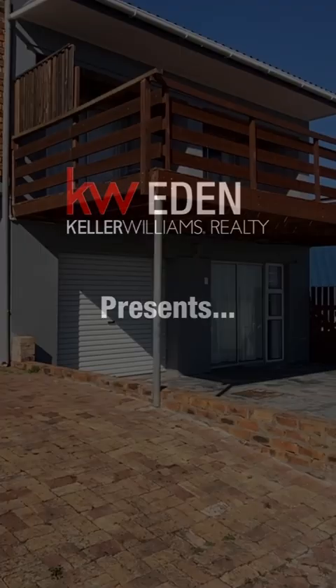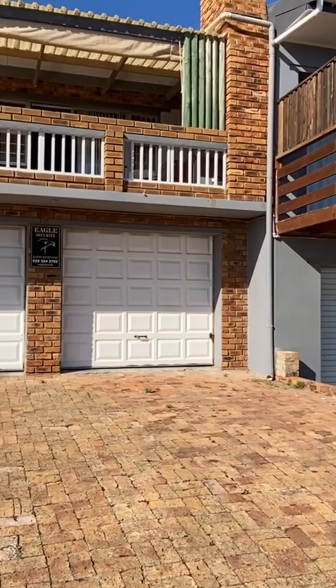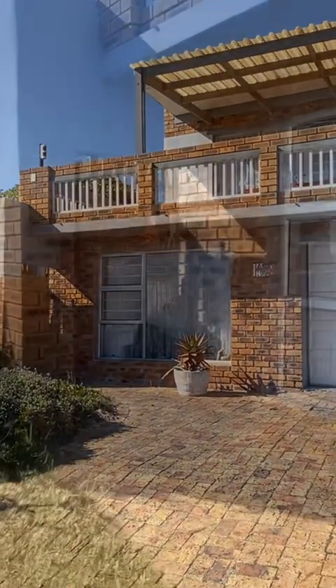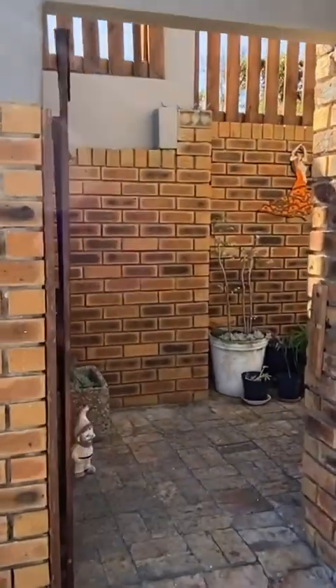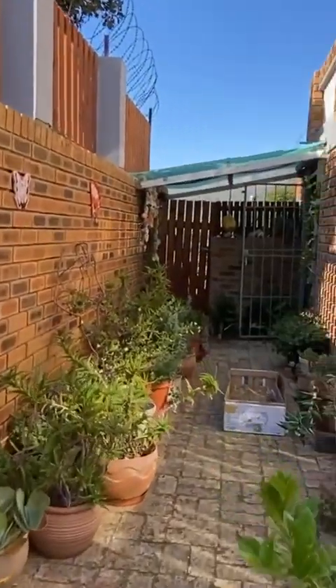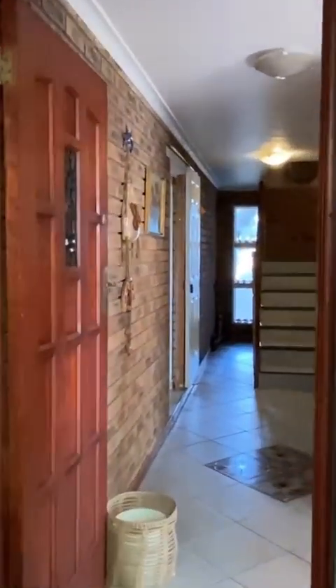Hi, it's Glenn from Keller Williams in Gans Bay, and today I'm introducing you to this eight-bedroom, six-bathroom, triple-storey home in De Kelders. This home has got two income-generating flatlets, each with single tenants that have been renting currently for between four and seven years, so they're long-term tenants.